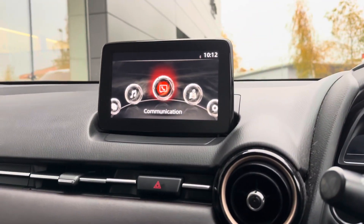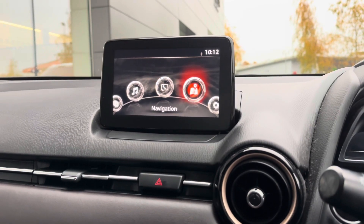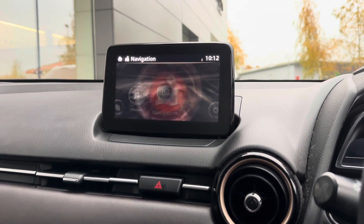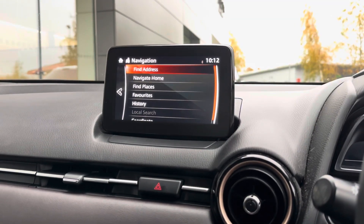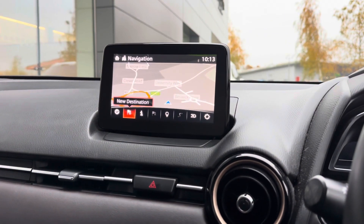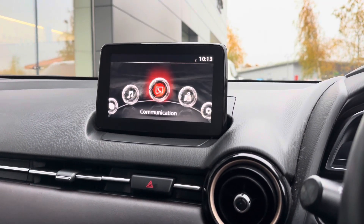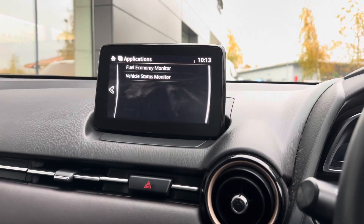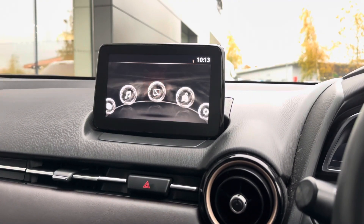What is going to entertain you on those long and tedious journeys is the infotainment system, which houses a variety of apps like satellite navigation. It's really easy to navigate, as you're seeing here, with the neatly laid-out 3D view of the map. You've also got DAB radio which will keep you entertained no end.